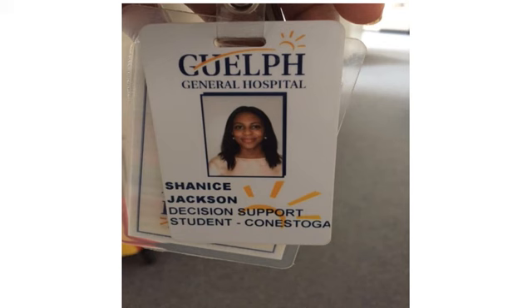I really enjoyed my placement at Guelph General Hospital. The organization and the people there were very pleasant, and the work was difficult but exciting. Thank you for watching my video presentation on my field placement at Guelph General Hospital.